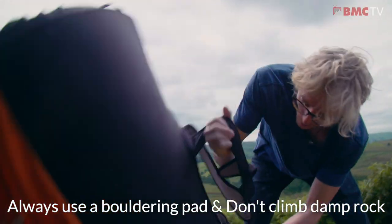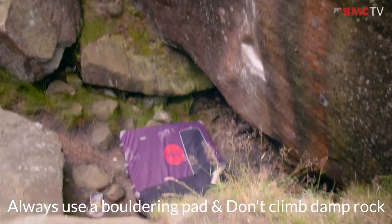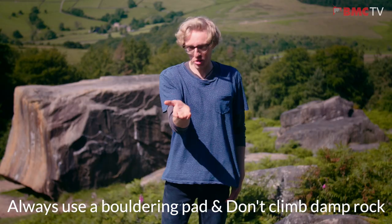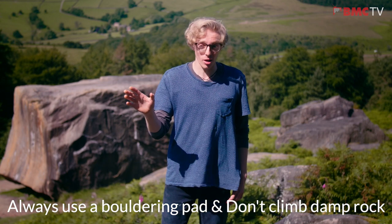Always use a bouldering mat to help slow ground erosion and to protect your fall should you explode off a climb. Small gritstone holes are really fragile when wet or damp, and also much harder to climb on. So look after the rock and avoid bouldering in particular when the rock isn't dry.